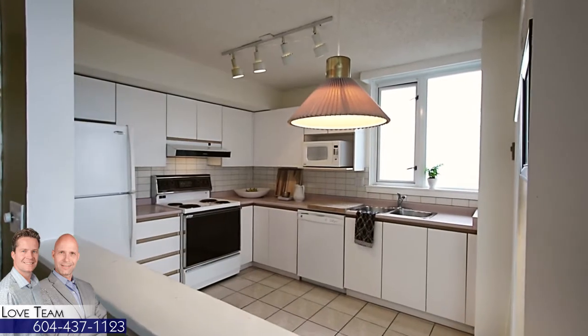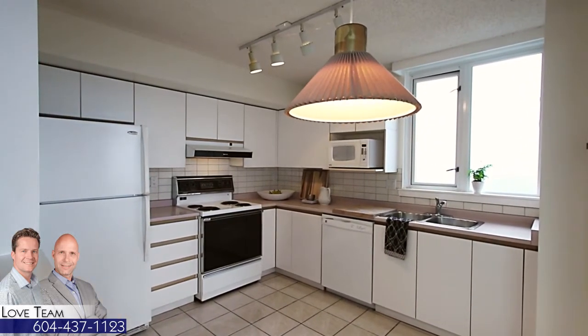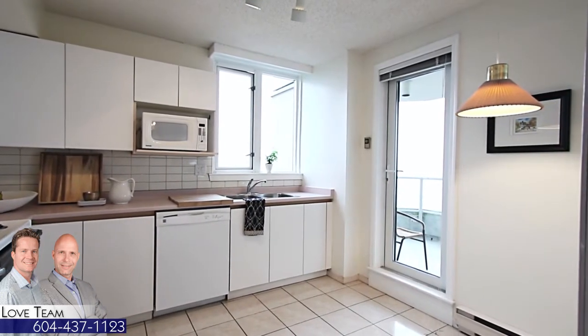The living room has a sliding door out onto your covered balcony. Back inside and beside the living room, the kitchen has a pass-through window for easy entertaining, space for an eating area, as well as a door out onto the balcony.